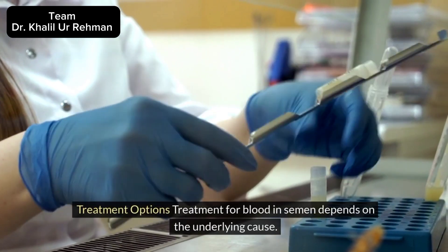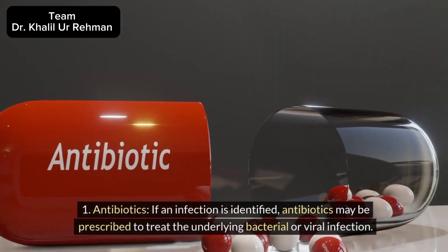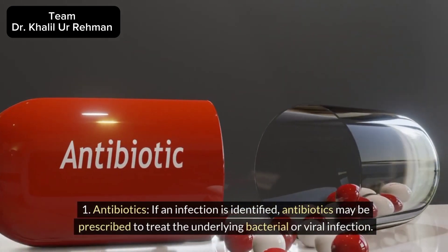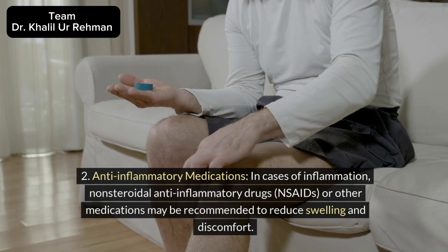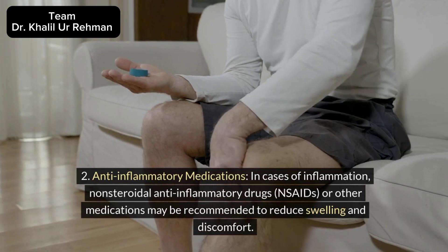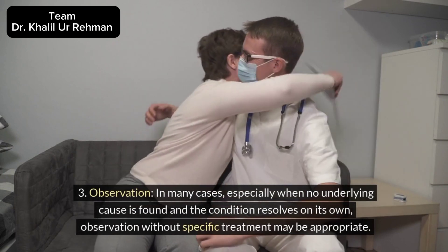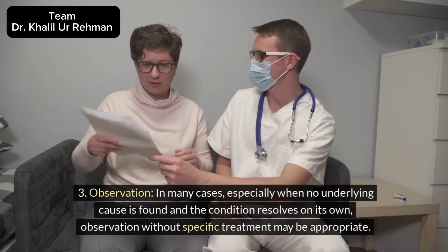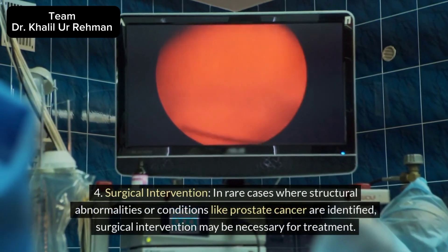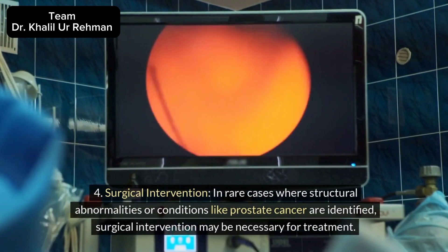Treatment options: Treatment for blood in semen depends on the underlying cause. Common approaches include: 1. Antibiotics: If an infection is identified, antibiotics may be prescribed to treat the underlying bacterial or viral infection. 2. Anti-inflammatory medications: In cases of inflammation, non-steroidal anti-inflammatory drugs (NSAIDs) or other medications may be recommended to reduce swelling and discomfort. 3. Observation: In many cases, especially when no underlying cause is found and the condition resolves on its own, observation without specific treatment may be appropriate. 4. Surgical intervention: In rare cases where structural abnormalities or conditions like prostate cancer are identified, surgical intervention may be necessary for treatment.